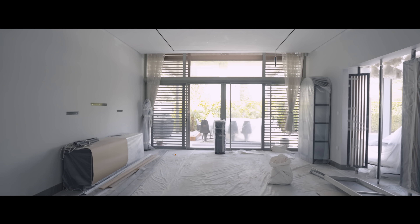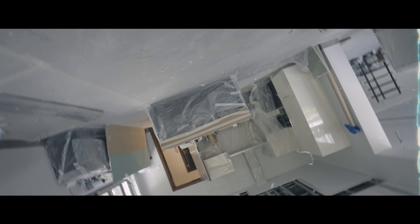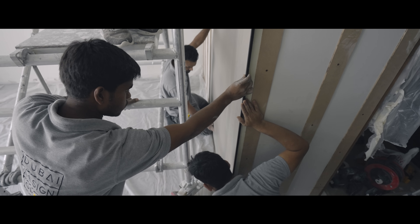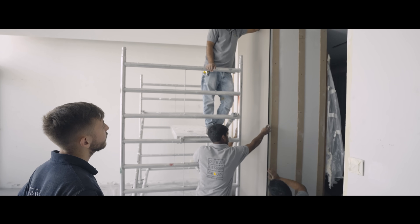Our estimated timeline for the entire project spans approximately three to six months, depending on various factors such as weather, unexpected delays, and the complexity of the design. The timeline may be subject to adjustments, but our commitment to delivering a modern villa of the highest quality remains steadfast.